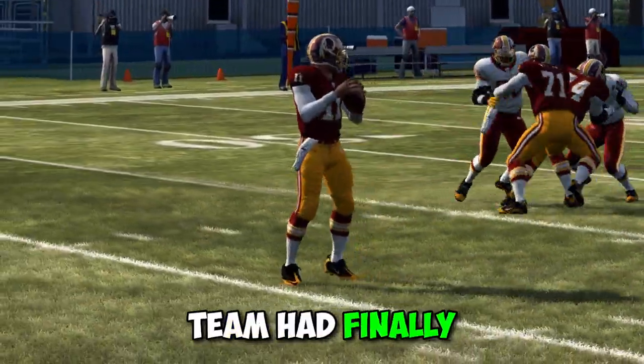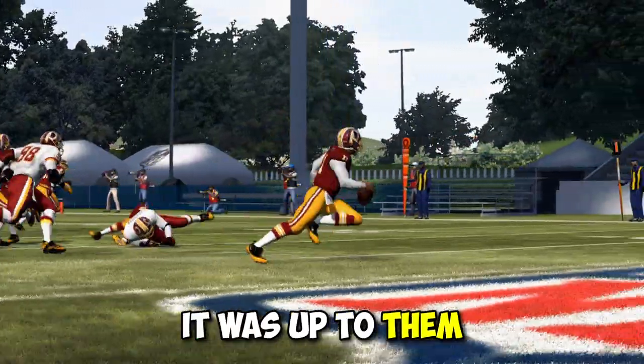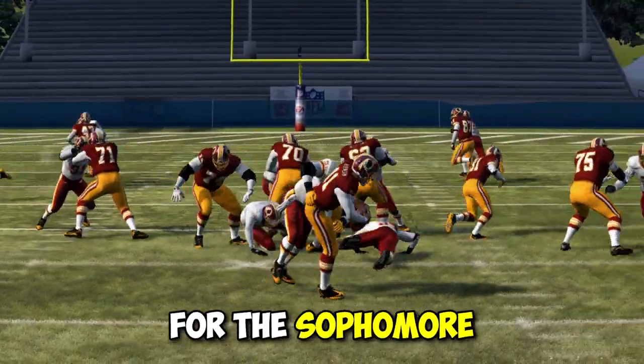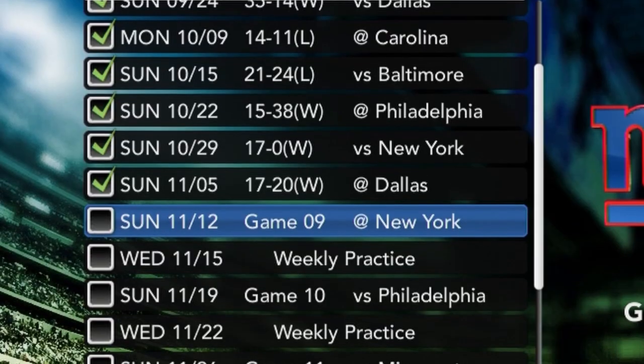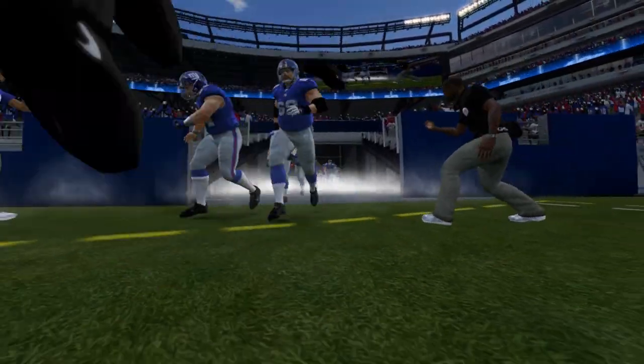Chicago Robinson and his team had finally taken over the NFC East. Now that they were in first place, it was up to them to keep it that way. It would be a tough road ahead for the sophomore quarterback, as the next four games once again featured plenty of divisional matchups. First on the docket was a trip to New York.